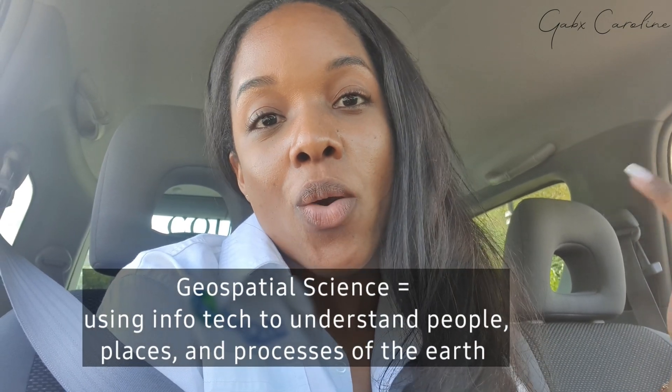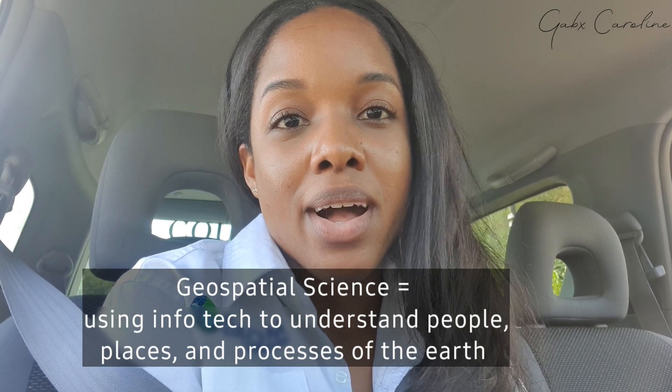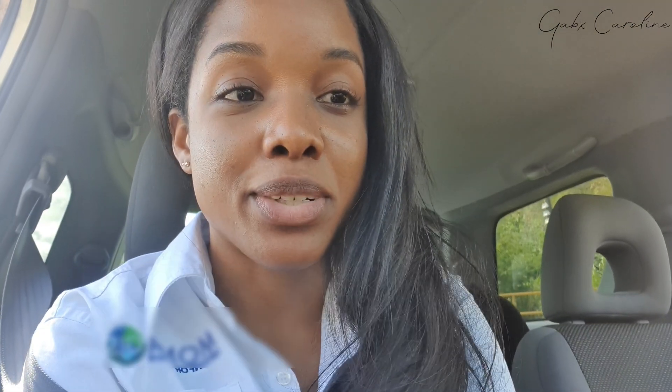Hey guys, good morning. It is Monday morning. Today I'm actually going out onto the field and I thought I'd do a little day in the life of a GIS research associate, or geospatial scientist, which is what I am when I am not on YouTube. So I'm going to take you guys with me today on our little field trip.